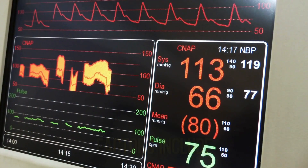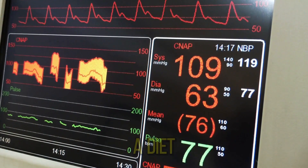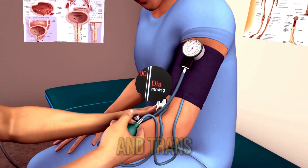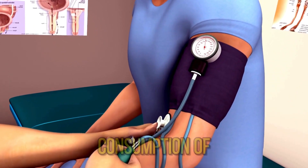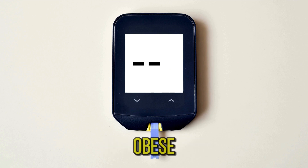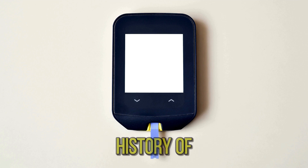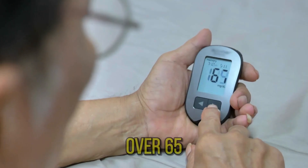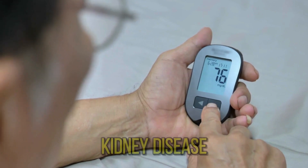Modifiable risk factors include unhealthy diets such as excessive salt consumption, a diet high in saturated fat and trans fats, low intake of fruits and vegetables, physical inactivity, consumption of tobacco and alcohol, and being overweight or obese. Non-modifiable risk factors include a family history of hypertension, age over 65 years, and coexisting diseases such as diabetes or kidney disease.